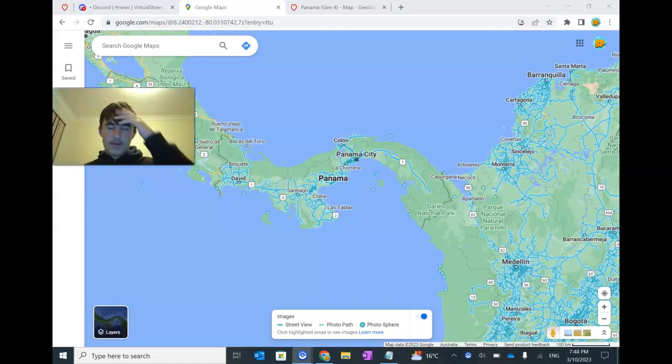G'day everyone, welcome back to another video. Today is a very exciting video as Panama has now got official Google Street View coverage throughout pretty much all the roads in the country in beautiful Gen 4 cam — luckily not that crap camera they have in like India and other places.